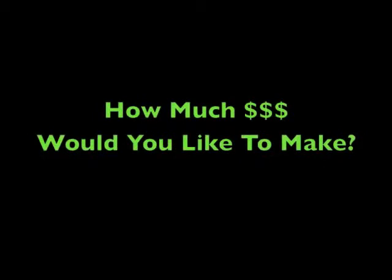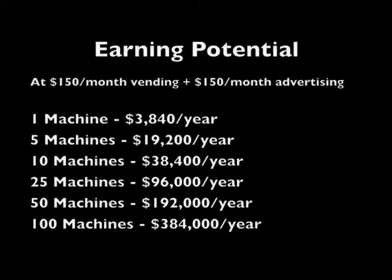The Boozelator 3001 breathalyzer vending route is the business opportunity you've been waiting for. Now we must determine how much money you'd like to make — it's all a numbers game depending on the amount of locations and ads sold. This projection is based on a modest $150 a month in vending sales and only $150 a month in advertising. One machine can earn you almost four thousand dollars, and a hundred machines can earn you over three hundred and eighty thousand dollars.